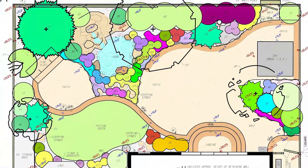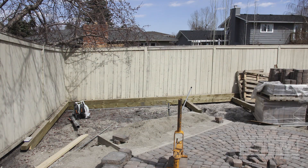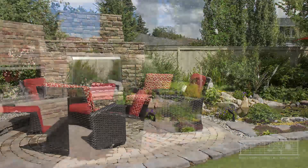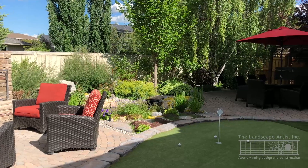This property in Lake Bonavista was in need of a facelift when we arrived, with a rotting deck, overgrown shrubs, and a non-functional spa. We were able to retain some of the existing mature landscaping, notably a large cutleaf weeping birch, which helped to maintain the mature, private feel of this garden.